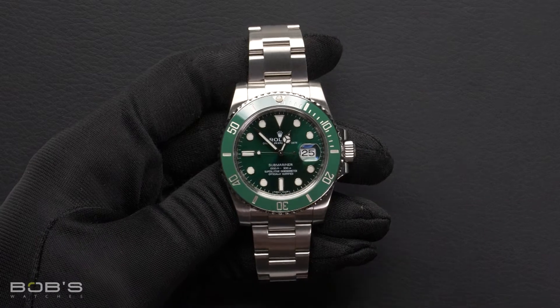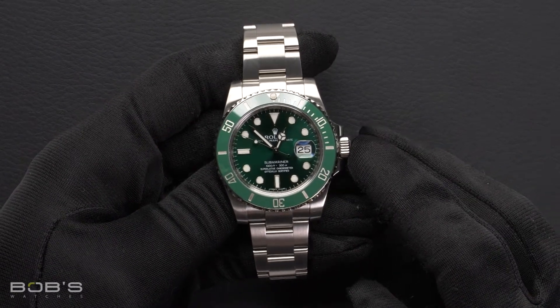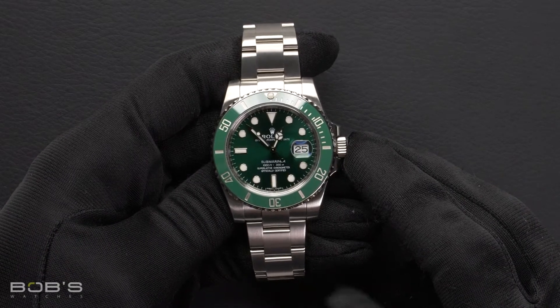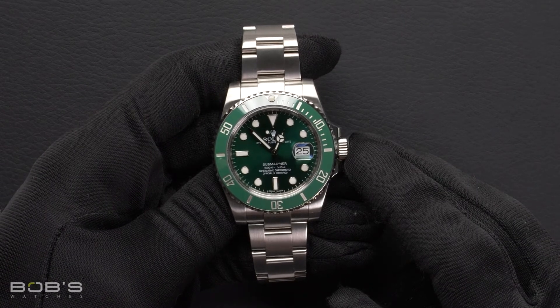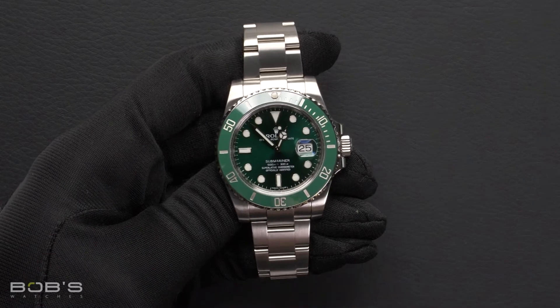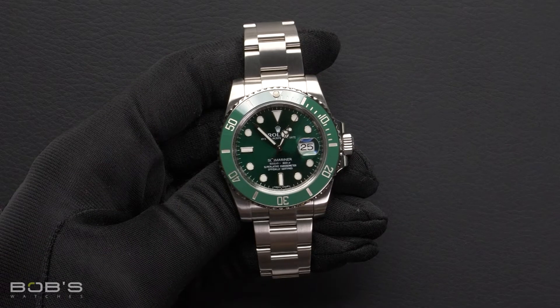Hello, everybody. Today at Bob's Watches, we are introducing a pre-owned Rolex Submariner 116610. This watch contains a random serial number indicating it was produced by Rolex in the year 2013 or later.